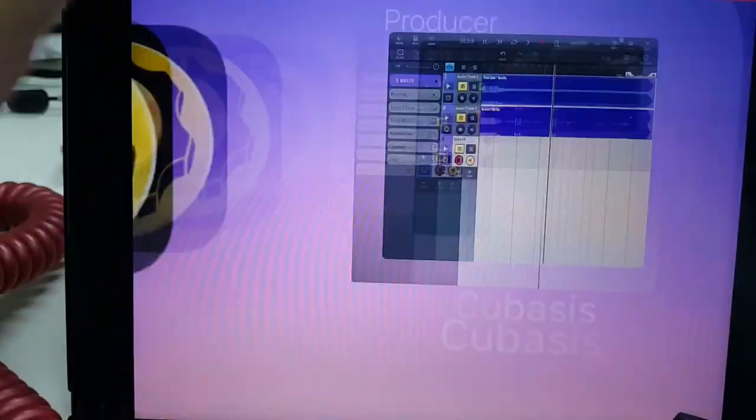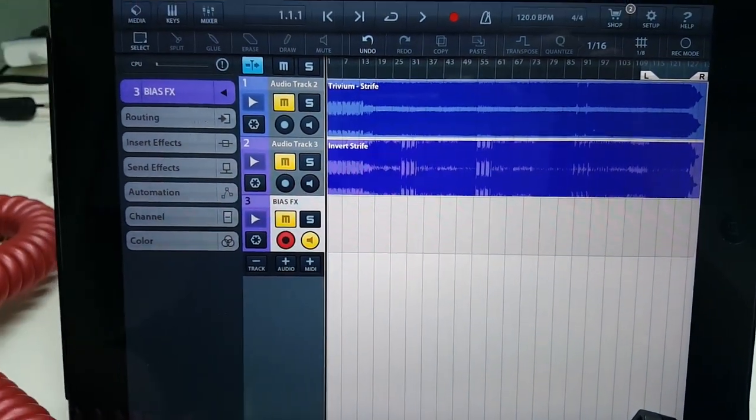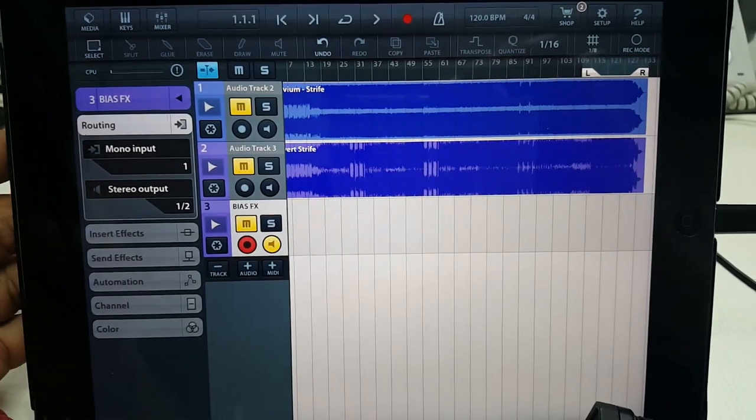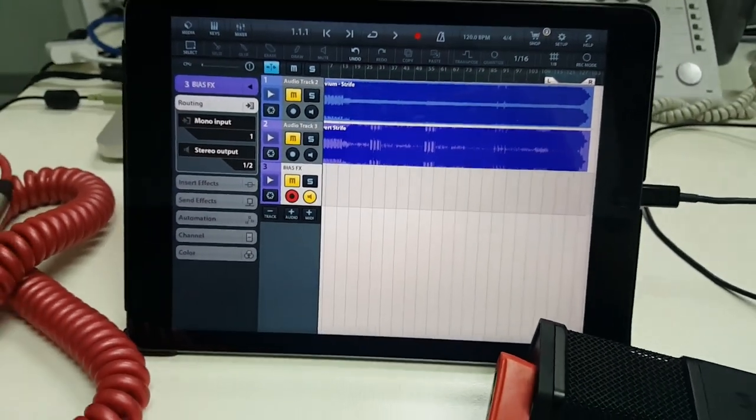For my DAW I'm using Cubase — this is the mobile version, pretty simple to use. As you can see, I'm learning the song 'Strife' by Trivium — that'll be next on Guitar Junkie TV. So yeah, this is my office rig.